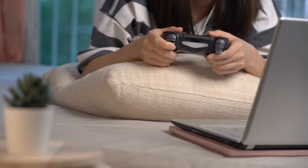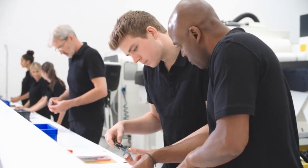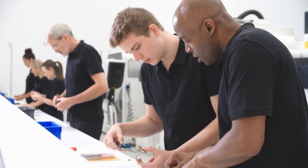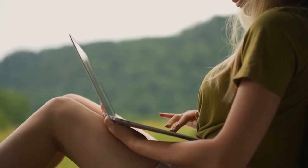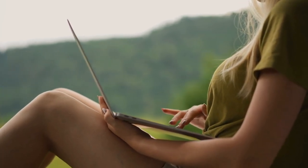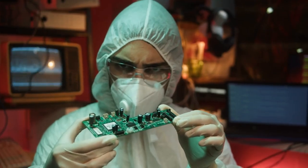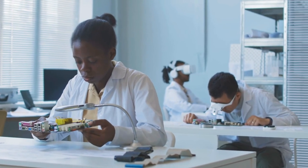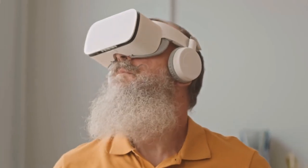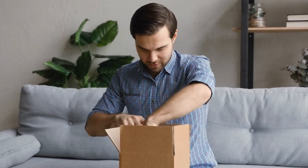Before any gadget reaches your hands, it undergoes rigorous quality control. Engineers put each device through a battery of tests: stress tests to ensure durability, drop tests to check resilience, and performance benchmarks to guarantee speed and efficiency. Imagine your favorite gadget being pushed to its limits — all to make sure it performs flawlessly under any condition. Only the gadgets that pass these stringent tests make it to store shelves. Every device is scrutinized down to the smallest detail, and this commitment to quality is what separates the great gadgets from the good ones.